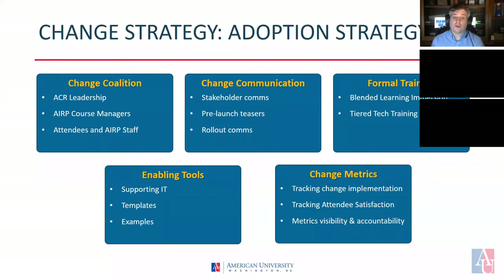At the individual level, we'll track adoption metrics, utilization reports, and satisfaction survey results. Finally, we'll be tracking attendees' satisfaction through exit interviews and questionnaires to find out what works and what still needs to be changed. All metrics will be clearly communicated and made available to ARP staff and faculty so that they can see the benefits of the change, reinforcing that the change is working.